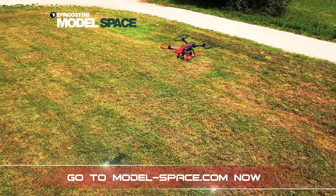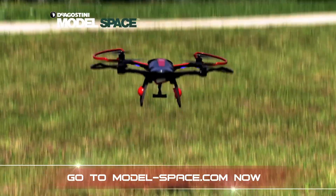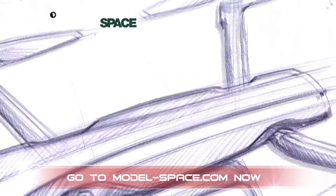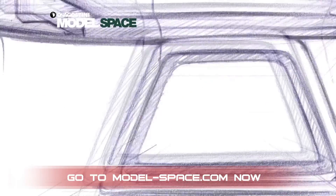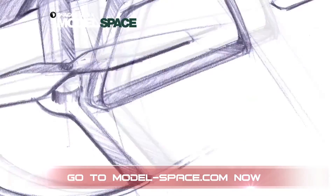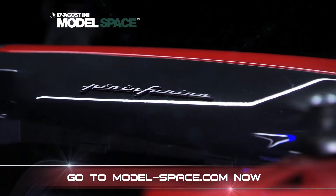The Skyrider drone combines ease of use and portability, allowing you to experience the thrill of flight. Pininfarina have brought their impeccable sense of style and elegance to state-of-the-art electronics which make the Skyrider drone a unique product in the quadcopter universe.